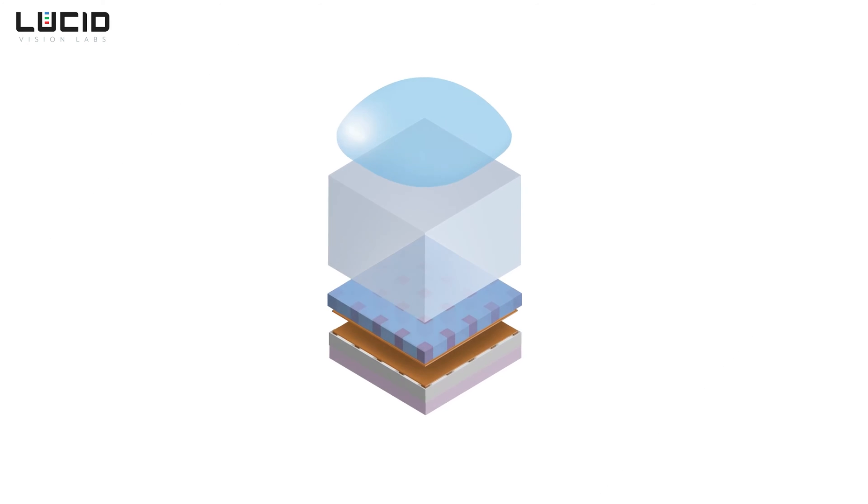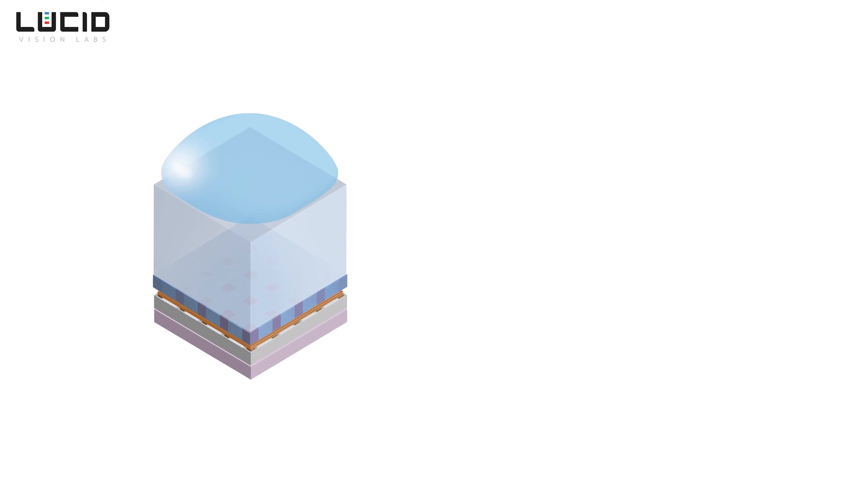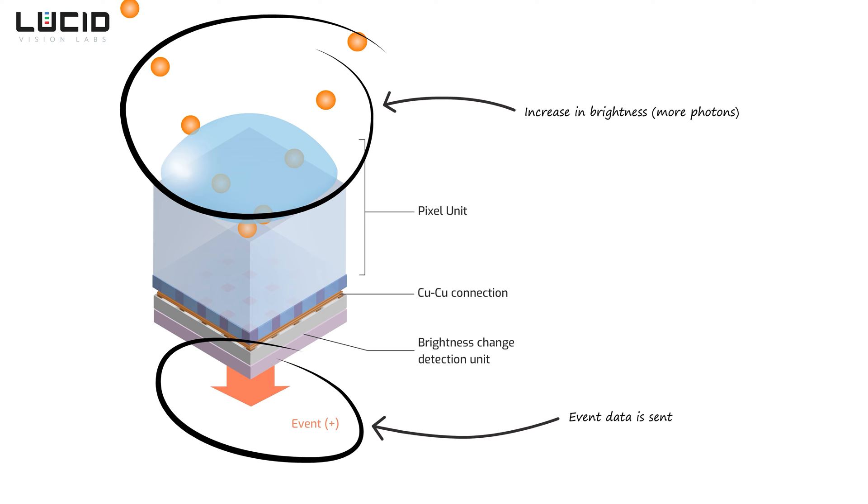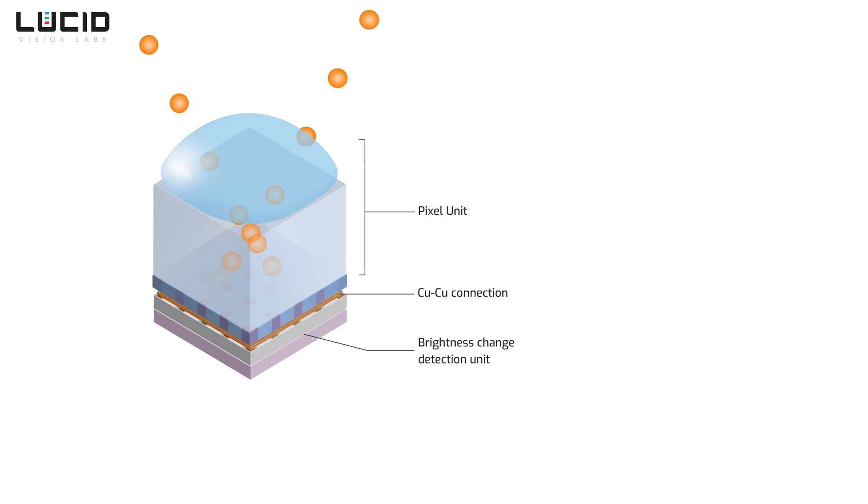To simplify things, let's zoom in into a single pixel and get a general idea of what's going on. The pixels on these sensors work by sensing changes in luminosity — in other words, it detects changes in brightness. If the light hitting the pixel stays at a constant rate and doesn't change, the pixel doesn't trigger an event and no pixel data is sent to the host PC. But if the incoming light changes — either becomes less or more — the pixels will register that change and send an event signal.